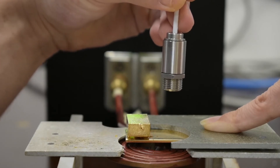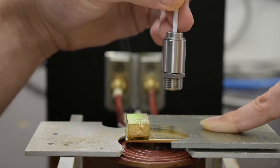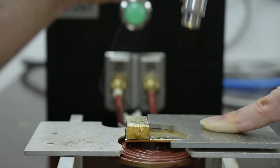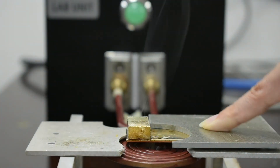Glass has one of the lowest thermal conductivity of a solid. To be able to solder glass to aluminum parts, we had to metallize them by coating them with gold, nickel, copper, and silver.